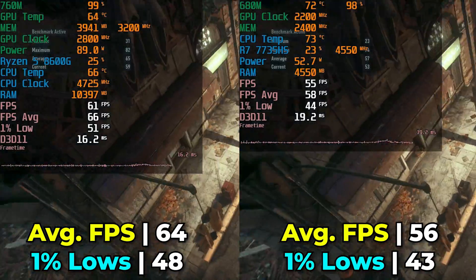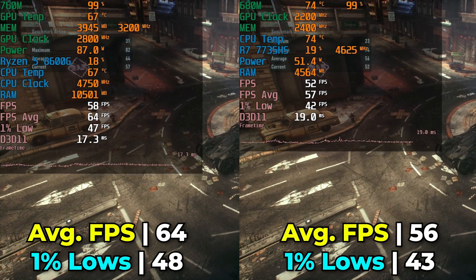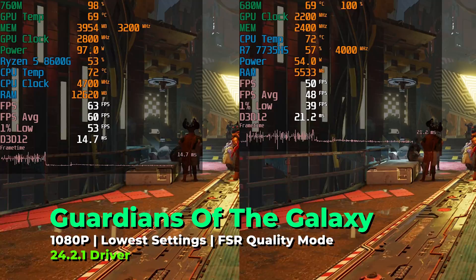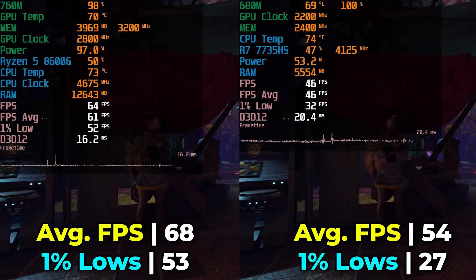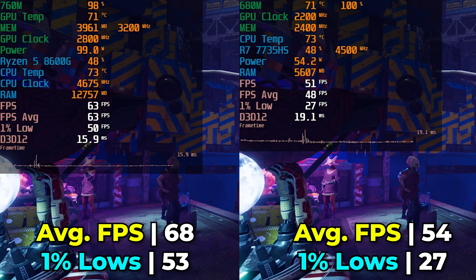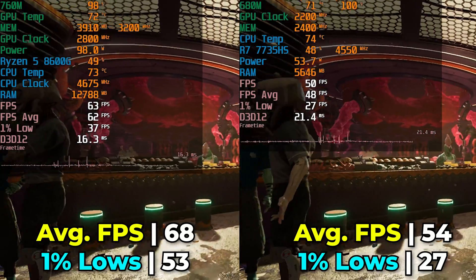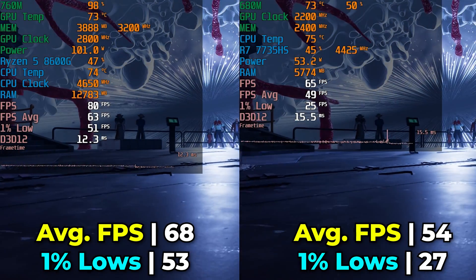Notice the pretty substantial difference in power usage between the two systems. Power usage matters less on desktop systems since you're not running off a battery, though it does affect your power bill, and the overall performance difference doesn't really make up for the higher power draw. Next up is Guardians of the Galaxy, running at the lowest settings with FSR at the quality preset. Between the two systems, we see massive differences — a 26% FPS average increase going from the 680M to the 760M, and a massive 96% increase in 1% lows. I have to imagine the RAM clock speed difference is making up a lot of that.